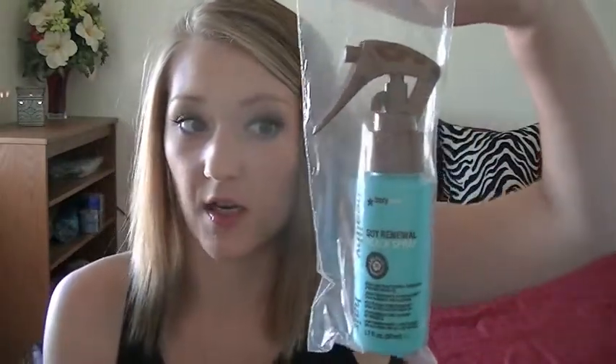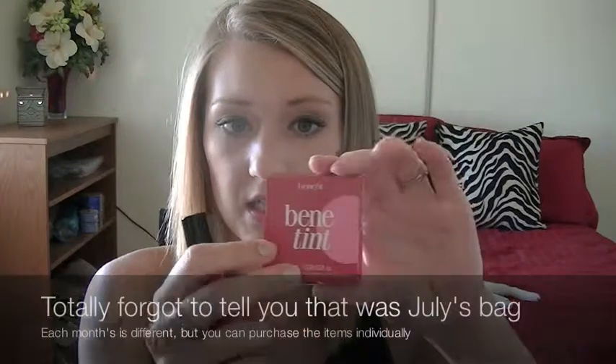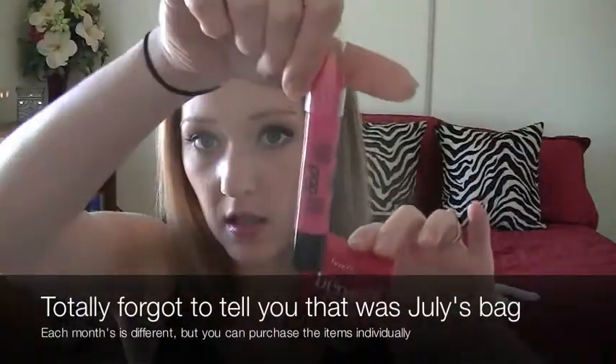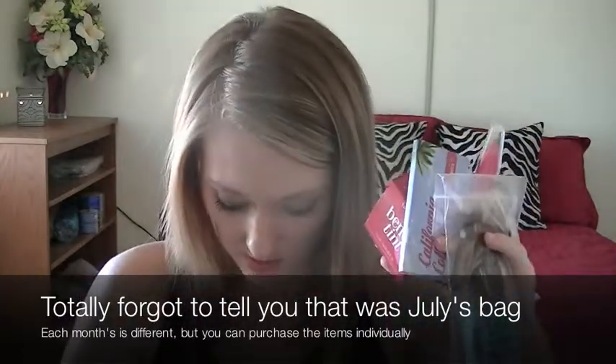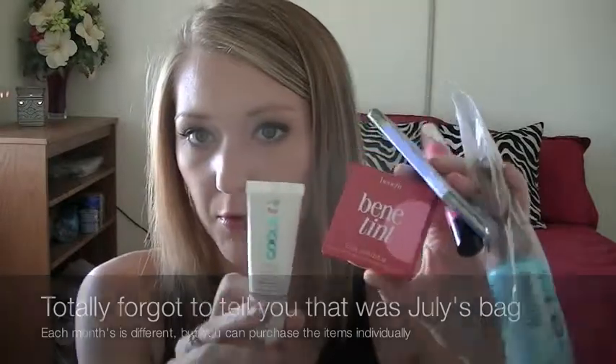The last thing — which didn't fit in the bag — is the Sexy Hair brand Healthy Sexy Hair Soy Renewal Beach Spray with argan oil, a beach-look conditioning and texturizing spray. It's 1.7 fluid ounces, which is a good sample size. So in this bag you get the Benetint lip and cheek stain, the Pop Beauty lip crayon, the Sexy Hair beach spray, the BH Cosmetics eyeshadow sample, and the Coola sunscreen face sample.